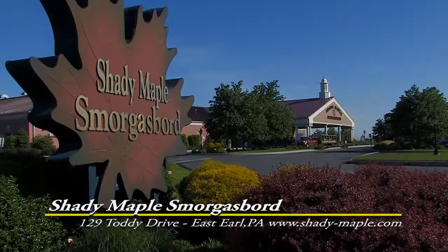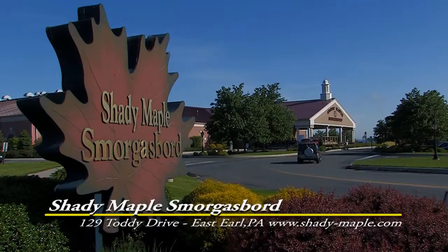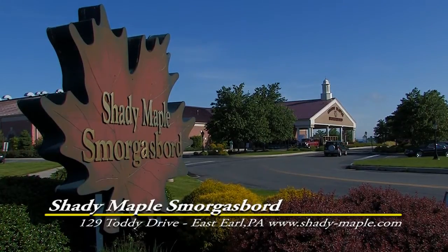Shady Maple is an absolute must-see for any visitor of Lancaster. They're located at 129 Toddy Drive in East Earl, Pennsylvania.